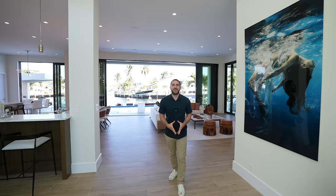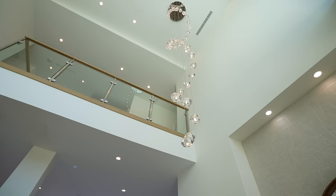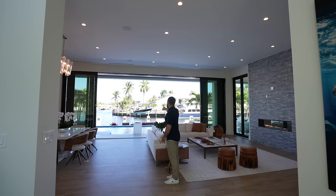As soon as you walk in — pan up if you can — look at that chandelier coming from the top. It is gorgeous. Even the design of this place, the finishings, the furnishings — look at the huge mirror that you have when you walk in. The vibe is just automatically amazing.